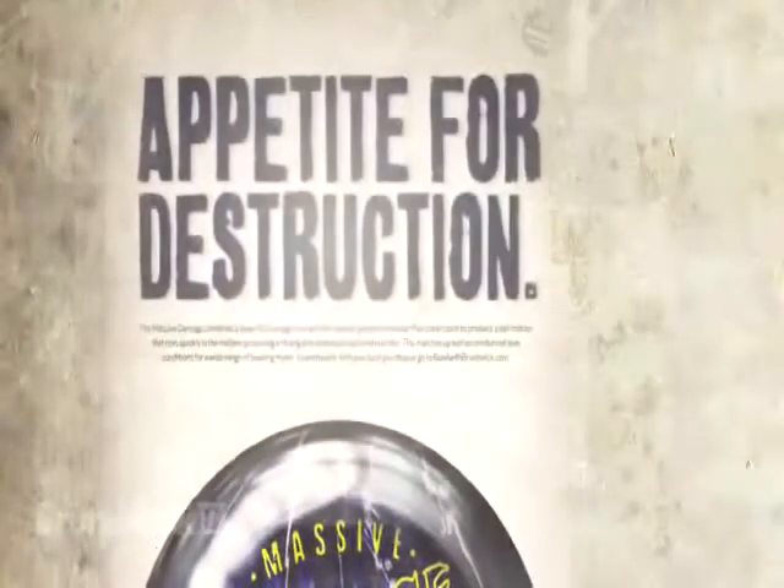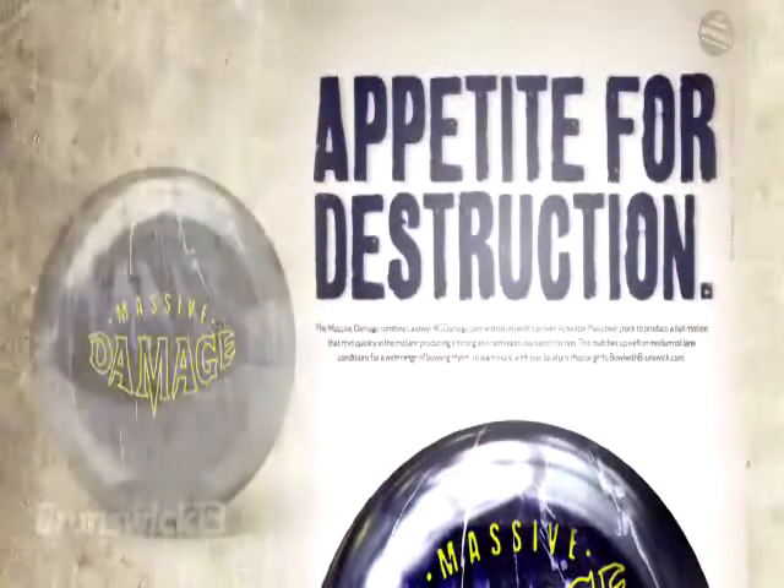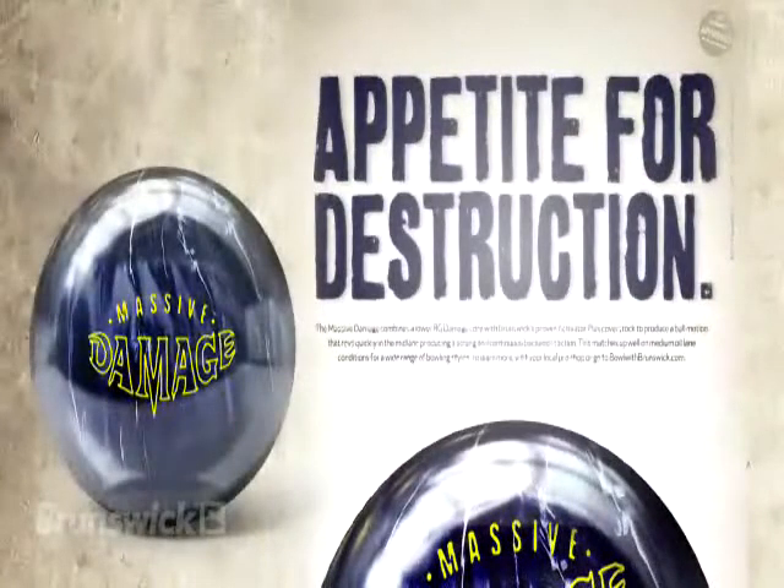Introducing the new Massive Damage from Brunswick. Hi, I'm Billy O, Brunswick Bowling's product manager for consumer products. The Massive Damage is our newest ball at the advanced performance price point.